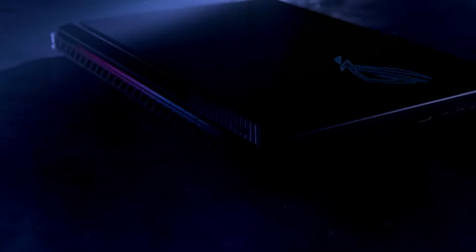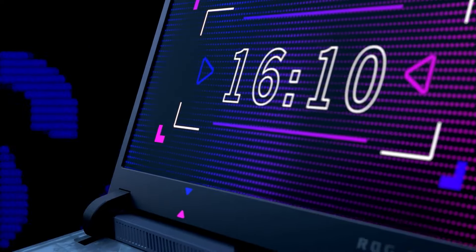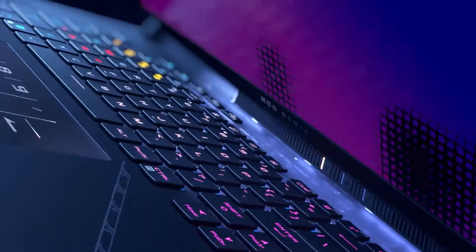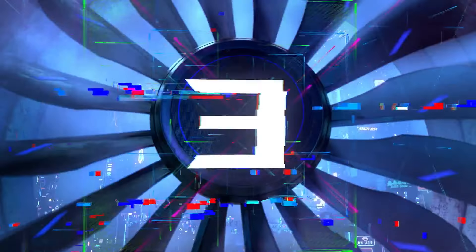Are you ready to dive into the future of gaming with a machine that's as fierce in performance as it is in design? And what if I told you that this powerhouse is just a click away? Welcome to Simplify Tech, I'm Manic, and today we're slicing through the hype to uncover the real game changer in the gaming laptop arena.